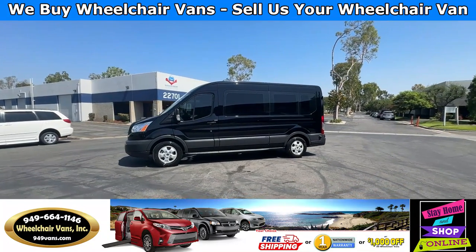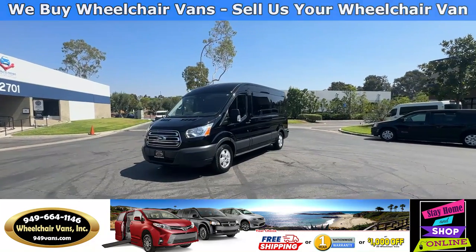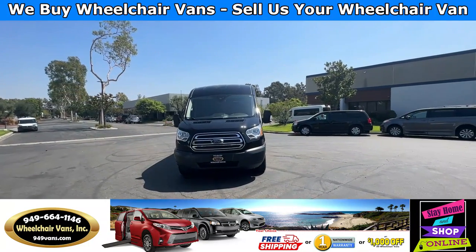But if you decide to pick up at our location, we can offer you $1,000 off or a free one-year warranty. For more information, please visit our website at 949vans.com.